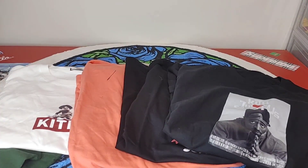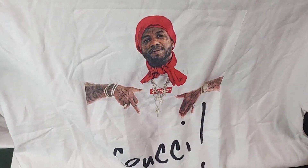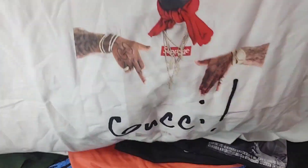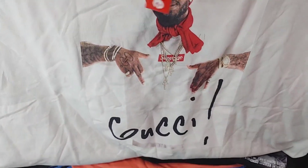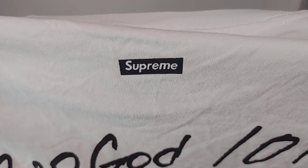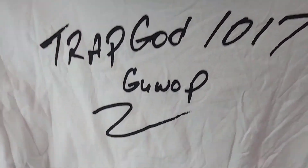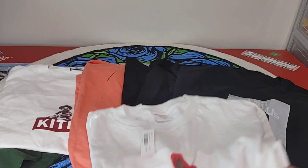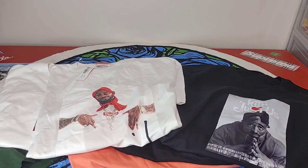We got a couple more shirts. This is the Gucci Mane Guwap Supreme tee - Gucci on the bottom. This is a very nice blank. Here is your tag, neckline and collar looks pretty good. Here's the back with Supreme and the Trap God 1017 Guwap. I will post all of these links if they're still available in the Discord group.